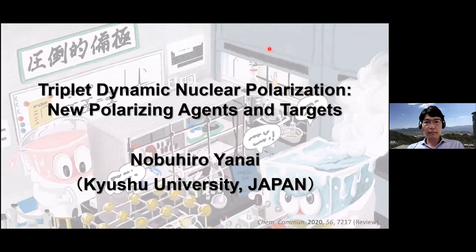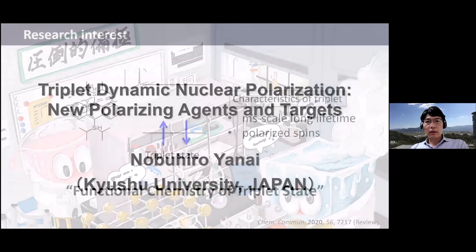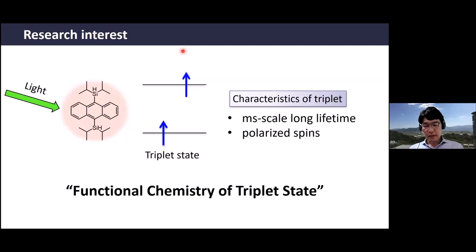I'm Noguo Yanai from Kyushu University Japan, and I'm very happy to share our recent work on two-triplet dynamic nuclear polarization. We are material chemists, and our background is not related to magnetic resonance. We are making molecular materials and are particularly interested in photo-excited molecules in the triplet state because they show very interesting characteristics like millisecond-scale long lifetimes and the ability to produce polarized spins. We are trying to explore new functional chemistry of the triplet state.